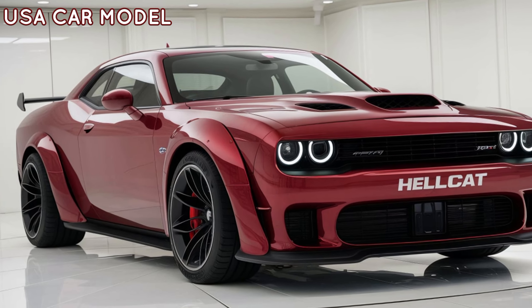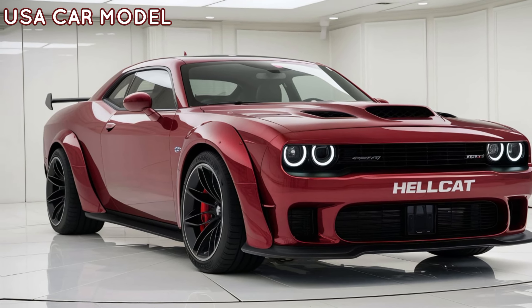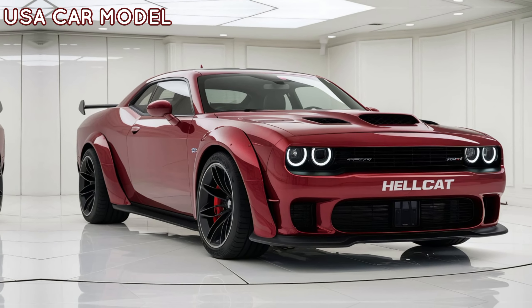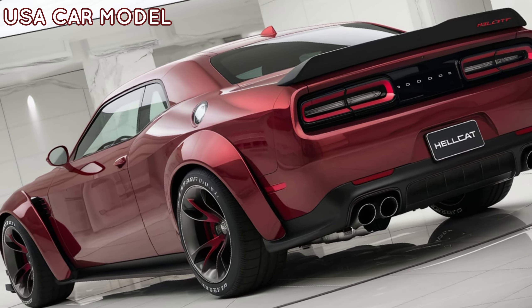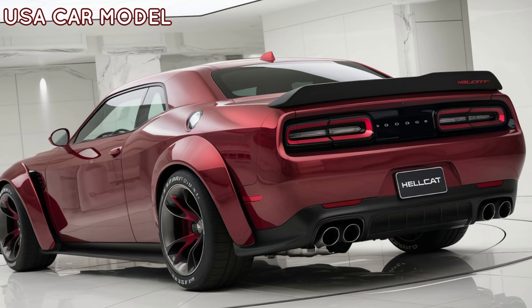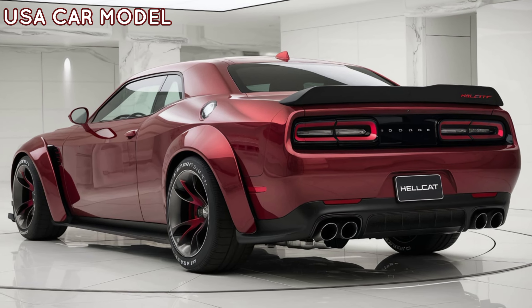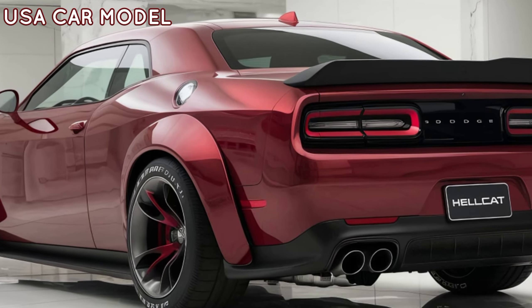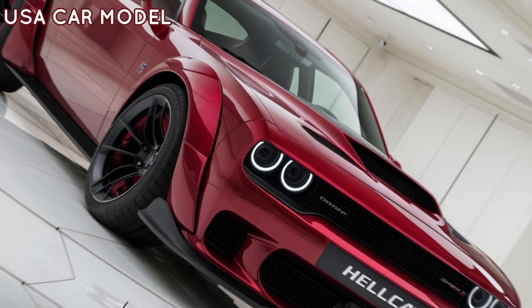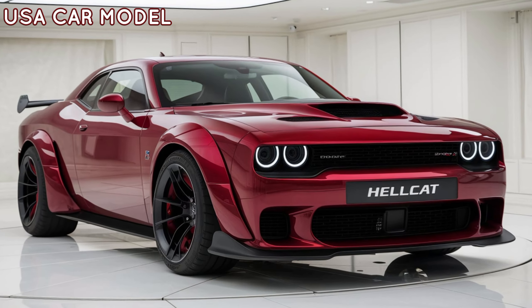Let's get into the engine first. Dodge has taken things up a notch with the Hellcat's legendary 6.2-liter supercharged V8, pushing out a jaw-dropping 800 horsepower. That means serious speed, going from 0 to 60 in under 3 seconds. It's one of the most powerful production cars you can get your hands on. And trust me, when you hit the gas, the roar of that supercharged V8 is something you'll never forget.